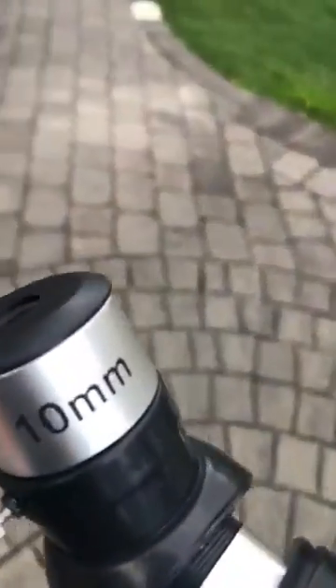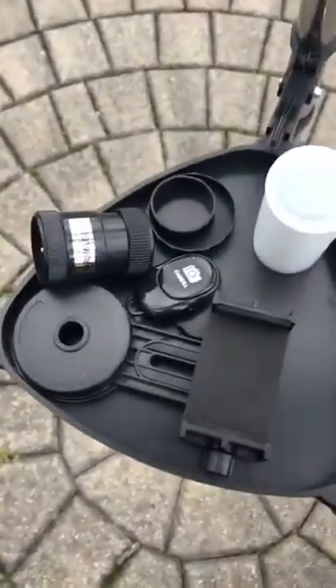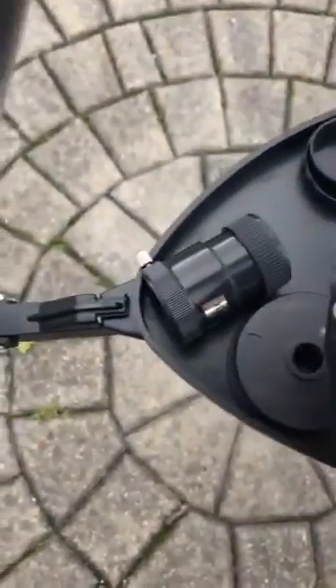It comes with an LED red light finder and all these accessories, including a little tray. There's also a camera holder and a Bluetooth button to take pictures.